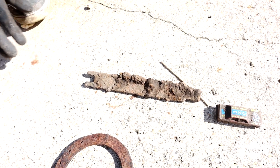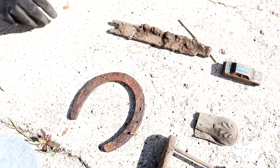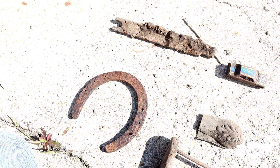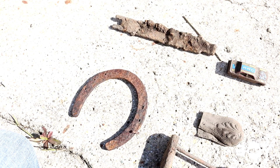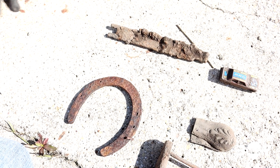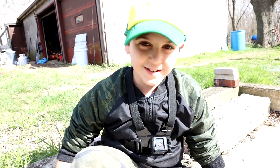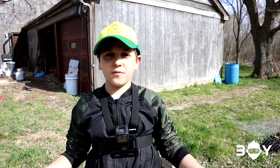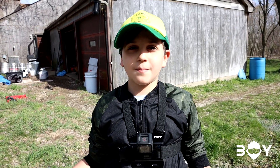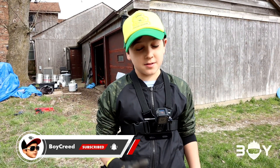The last thing we found — we couldn't film it — but it's this horseshoe. It looks like it's in pretty good condition. You can make a nice collectible item, maybe hang it in your room for good luck. So that's the end of the video, hope you like it, and maybe next time we'll be luckier and find more stuff. If you want to see more videos like this, don't forget to like and subscribe. Thank you very much for watching and I'll see you next time.